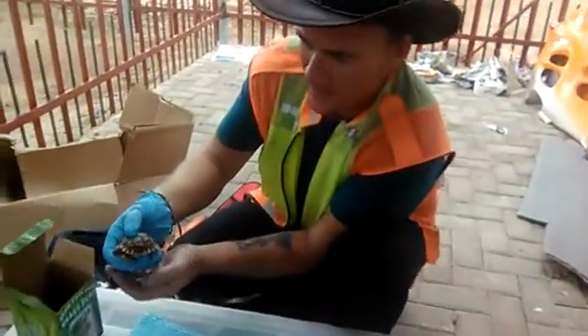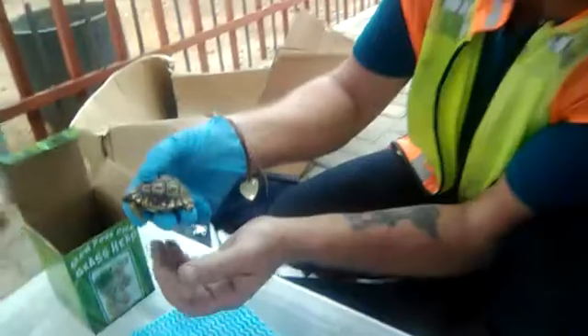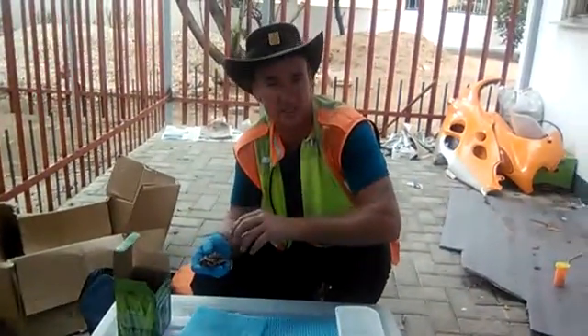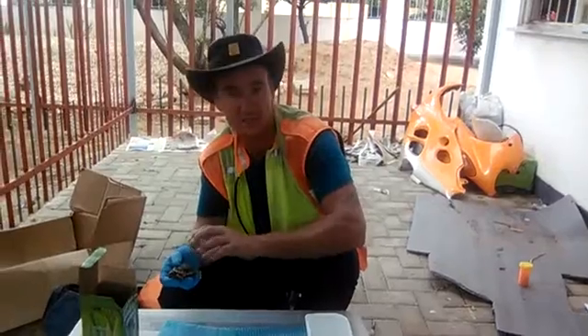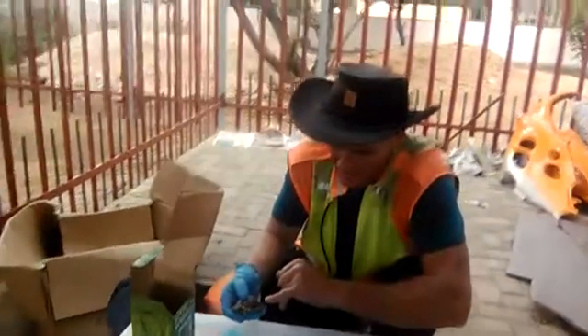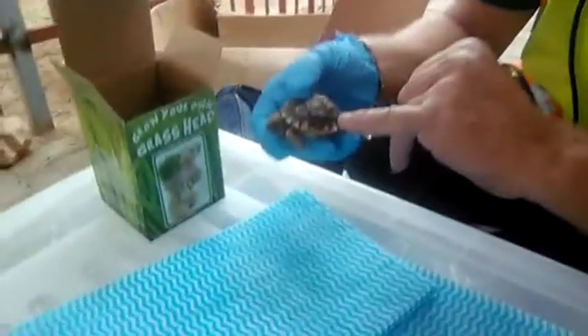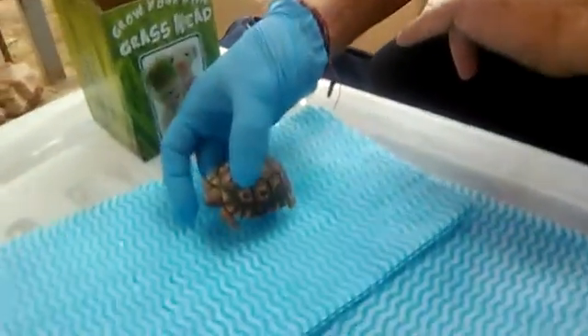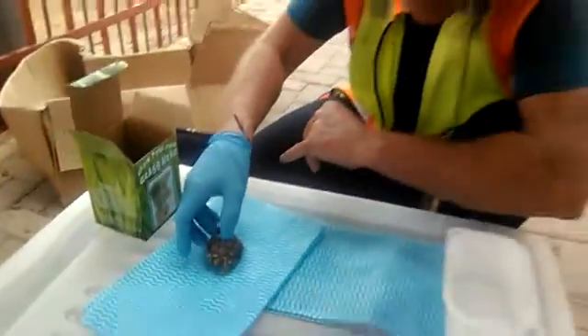The tortoise obviously strayed into somebody's house, into their yard, and the dog got hold of it. It's been bitten. Due to the fact that it's still small, the shell is still very soft, so it's been injured. I'm going to try and clean it up to see what the extent of the damage is.